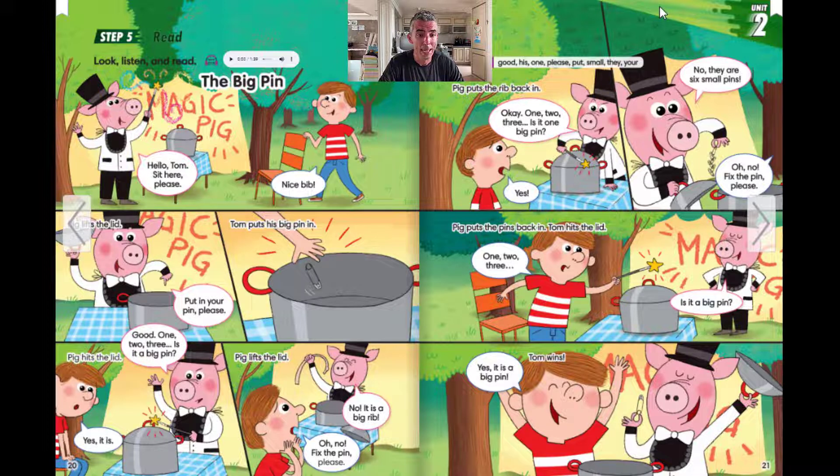The Big Pin. Hello, Tom. Sit here, please. Nice bib.